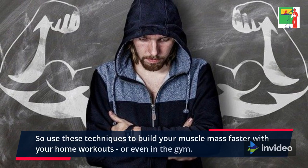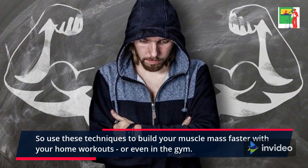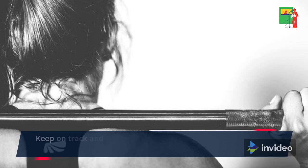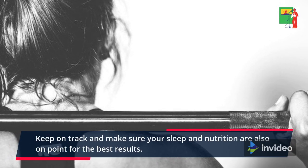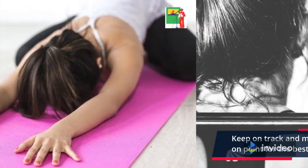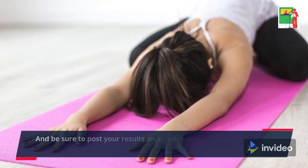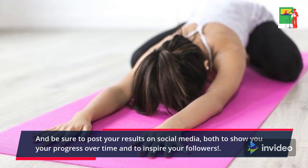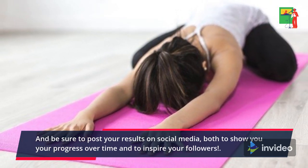So use these techniques to build your muscle mass faster with your home workouts, or even in the gym. Keep on track and make sure your sleep and nutrition are also on point for the best results. And be sure to post your results on social media, both to show your progress over time and to inspire your followers.